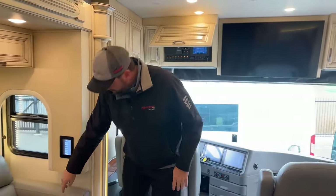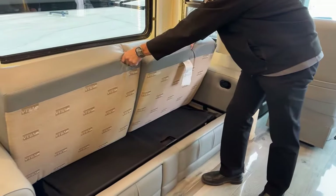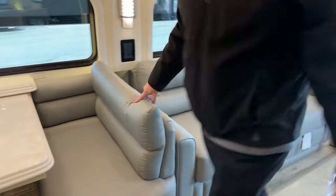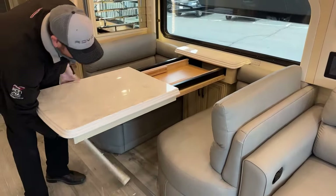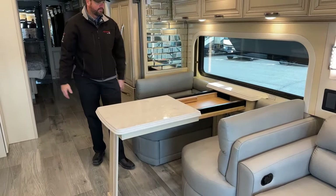These sofas all have the little footrests. Underneath here, this is a pull-out sleeper sofa. And then we've got a booth dinette — this should expand out, pop down, and there are two more leaves and some folding chairs for extra seating.